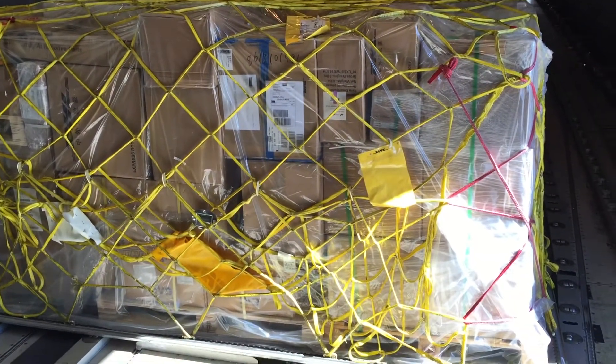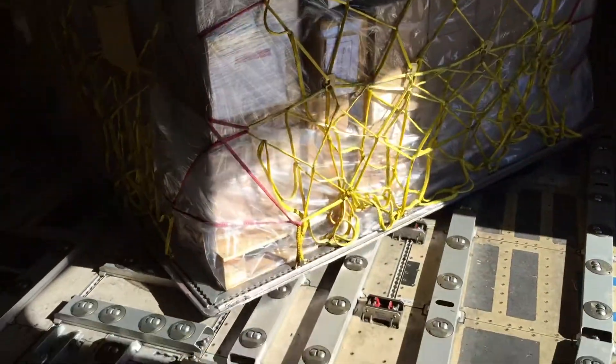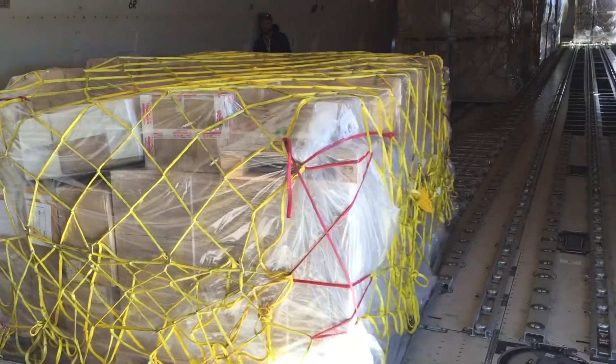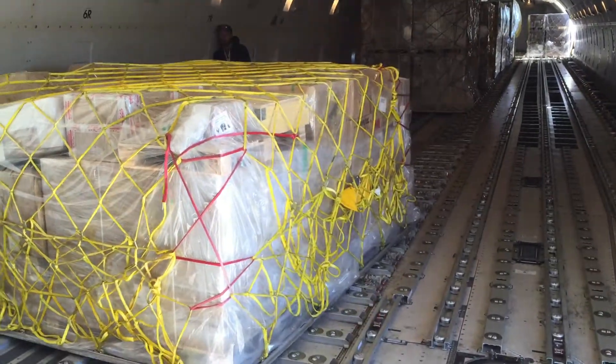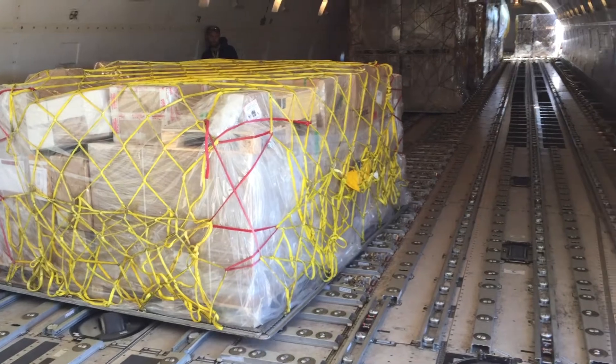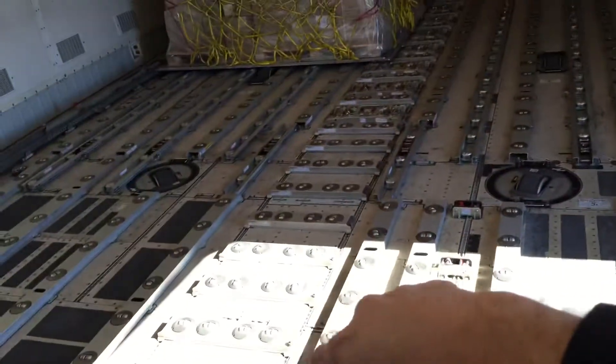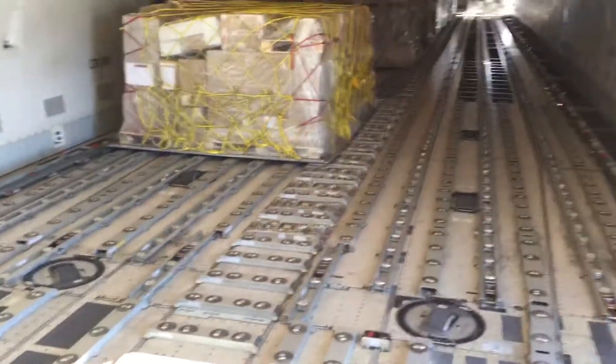We're loading cargo right now. It's very nice to see how this whole thing works. That piece of cargo that he's rolling in right there just made its way up here, got it in place right here, spun it around nice, sending it back.